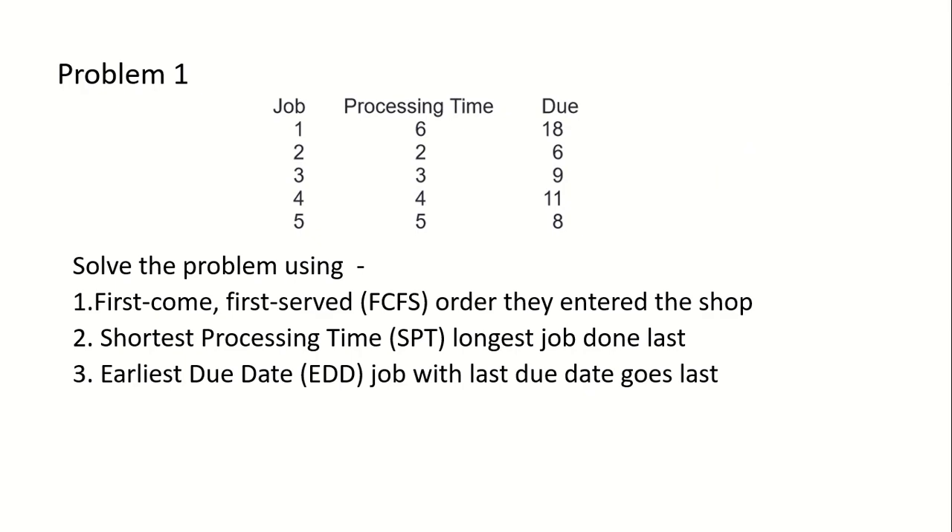On sequencing, the problem goes like this: first, the number of jobs is given — here there are five jobs total. The processing time, that is the completion time for each job, is given, and the due date by which it has to complete is also given. You have to solve this problem using the first come first serve method, shortest processing time method, and earliest due date method. First, we'll solve this using the first come first serve method.